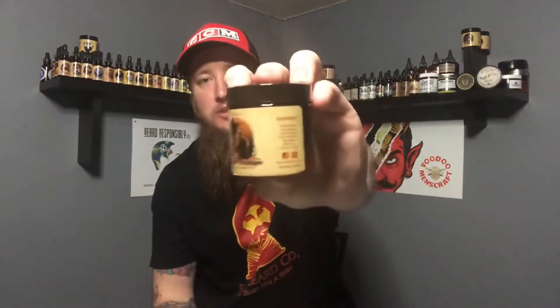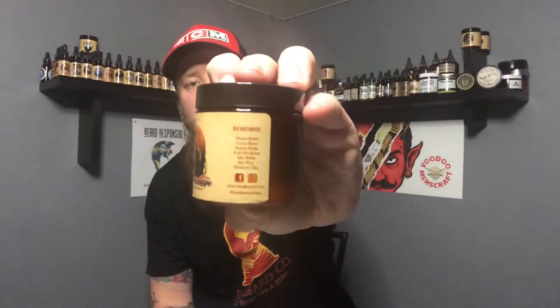Butters do a great job of holding in the hydration in your beard and sealing it up. I recommend using your oil, waiting five minutes, then putting that butter in. Fable is a great option — his butters have mango butter, cocoa butter, illipé butter, shea butter, beeswax, and fragrance oils. That beeswax will give you a little bit of hold, and that is just a fantastic butter.